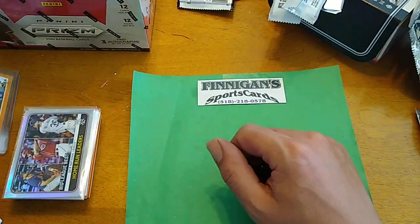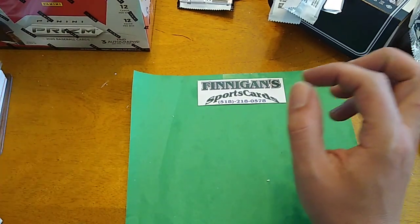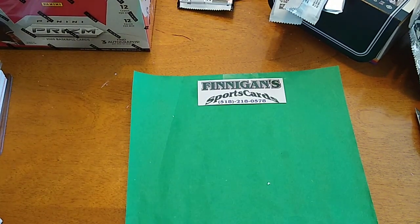Don't expect an auto if you buy a $30 box — you just got to get really lucky. Got all this stuff down at Finnegan Sports Cards, 518-218-0578. Like, comment, and subscribe. I got a bunch more videos coming up next — I think I'm going to do Topps Finest. See you in a minute.